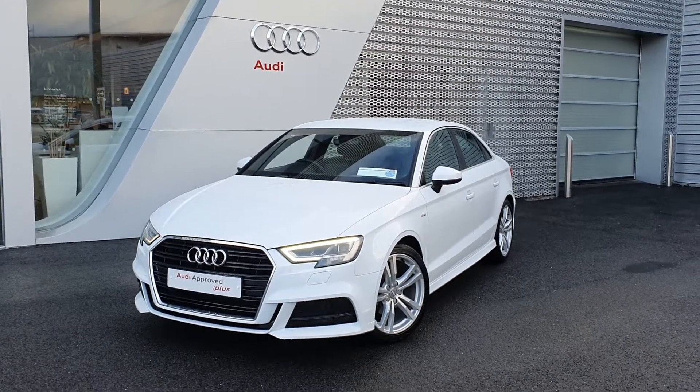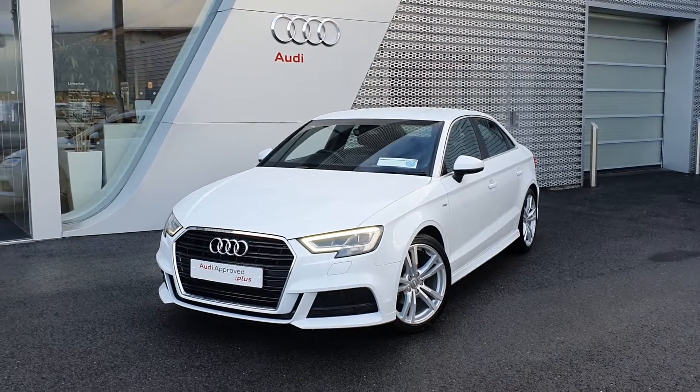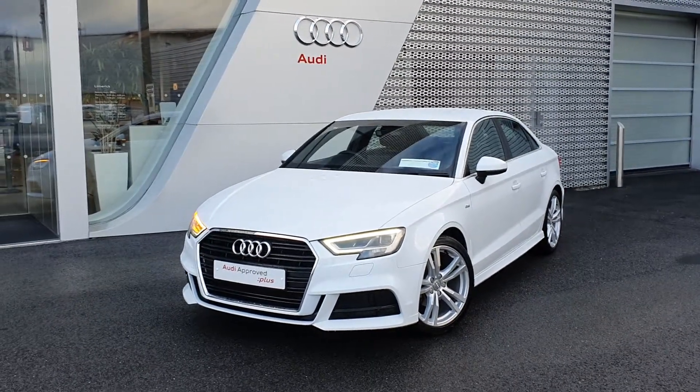Welcome to Audi Limerick online sales. Today we have a 2019 Audi A3 saloon. It's a 1 litre TFSI S-Line model and it's S-Tronic.